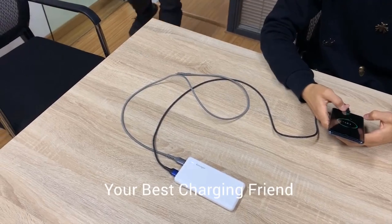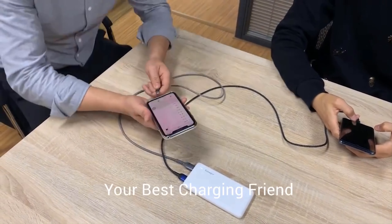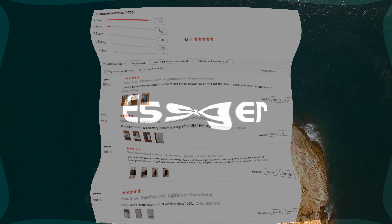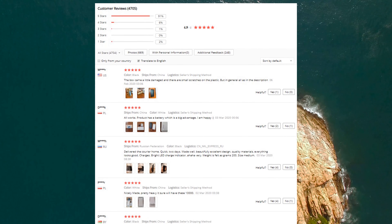It charges an iPhone 11 about 2 times, Samsung Note 10 about 1.9 times, and Huawei P30 about 1.7 times. High-quality smart chip provides fast and stable charging with a conversion rate of up to 85 percent. Full charge of the power bank takes about 5.5 hours, making it the best travel partner.